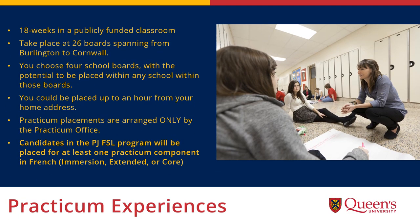At Queen's you will complete 18 weeks of practicum in a publicly funded Ontario classroom. Our catchment area includes 26 district school boards spanning from Burlington to Cornwall. We follow the associate school model where we aim to have our teacher candidates complete all regular practicum components in the same associate school. When you are admitted to the program, you will identify four district school boards within the designated catchment area with the potential to be placed within any of those four boards. We do our best to place candidates within a one-hour commute of their home address, but this isn't always possible due to the high demand for local Kingston school boards and the limited spaces available in these boards.